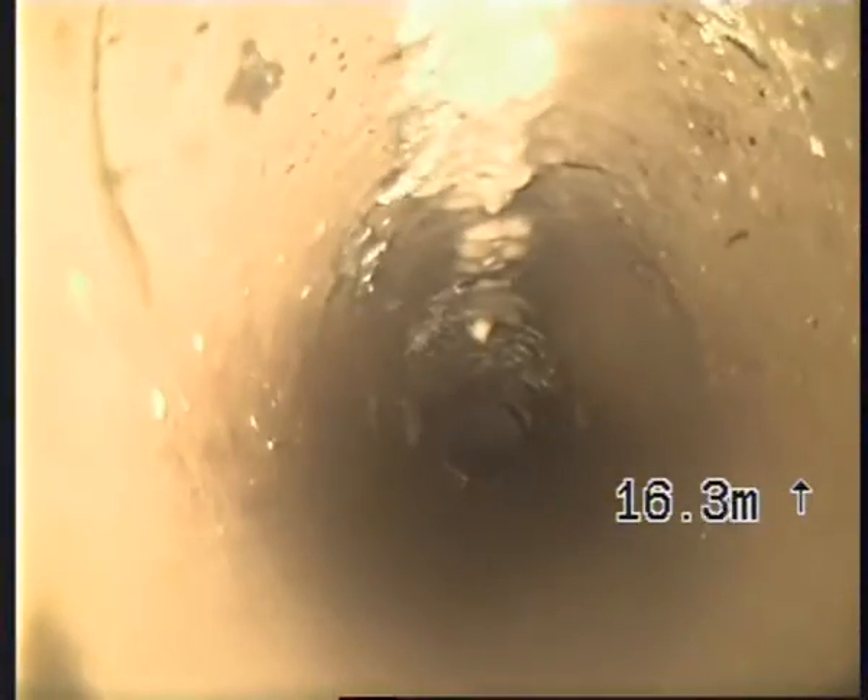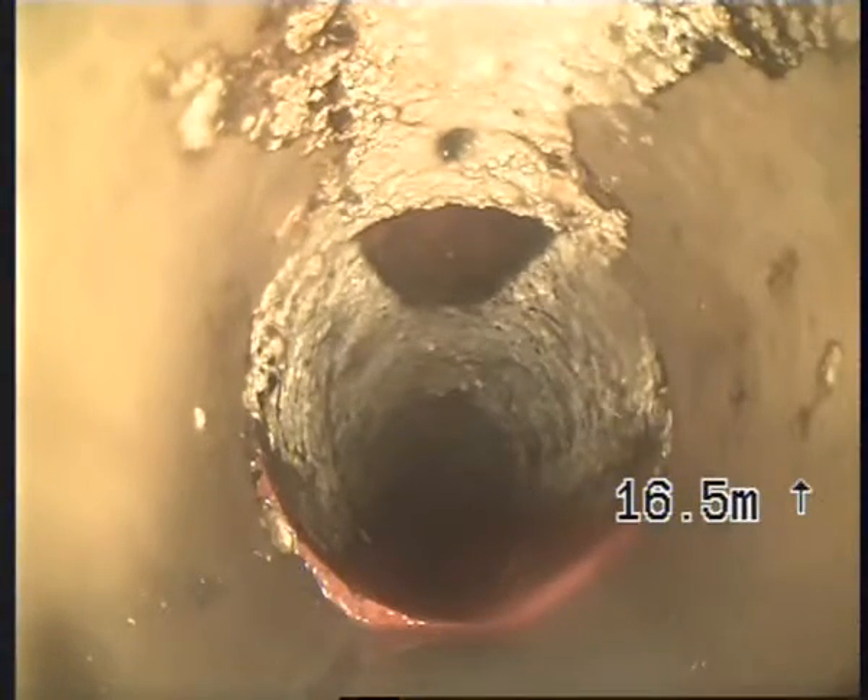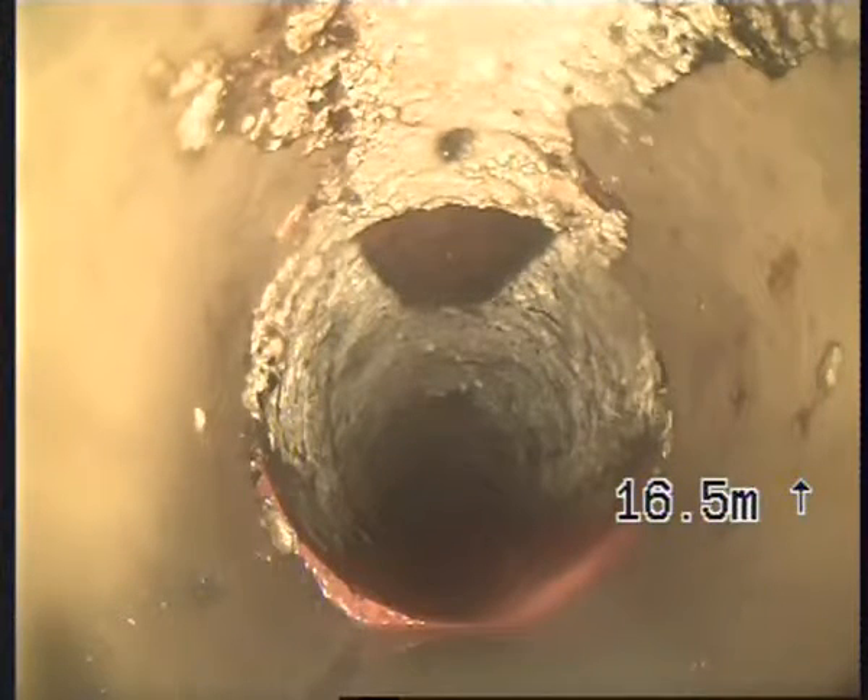You can see just there we've got the earthenware and the transition to PVC — right there is the inspection pipe. I've marked that on the ground around the front of the house already.